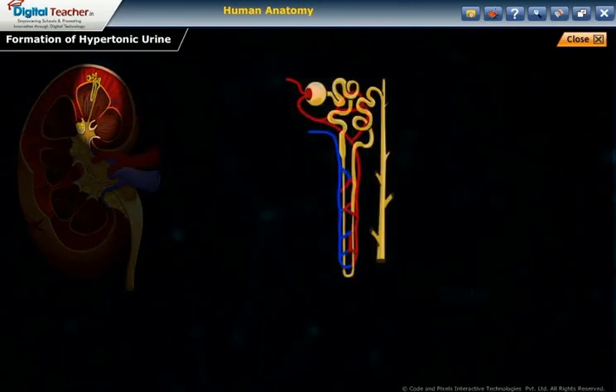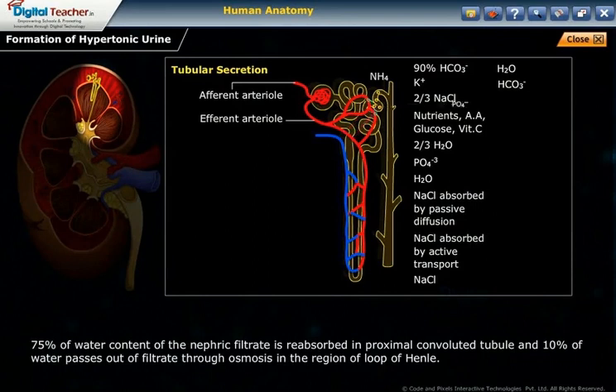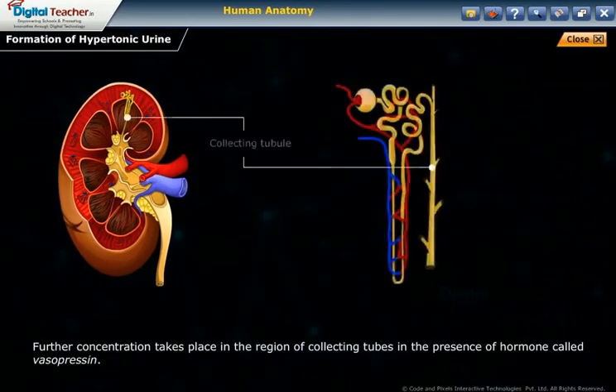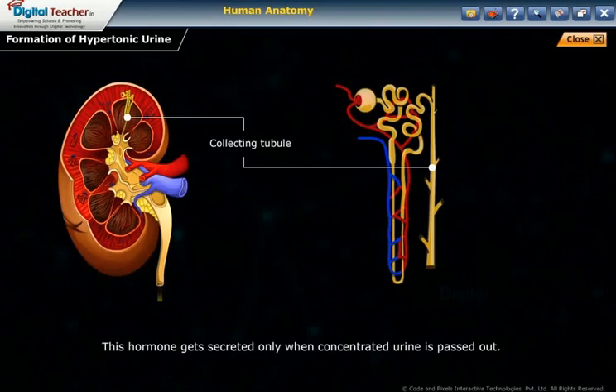In the formation of hypertonic urine, 75% of the water content of the nephric filtrate is reabsorbed in the proximal convoluted tubule, and 10% of water passes out of the filtrate through osmosis in the region of the loop of Henle. Further concentration takes place in the collecting tubes in the presence of a hormone called vasopressin, which is secreted only when concentrated urine is to be passed out.